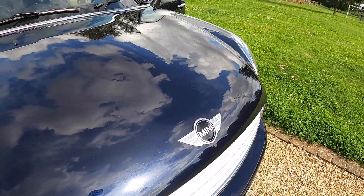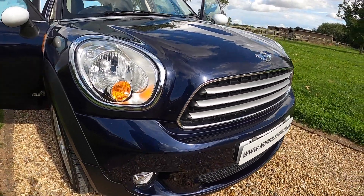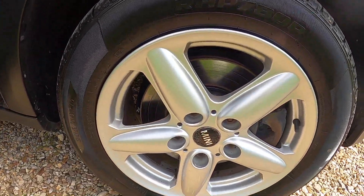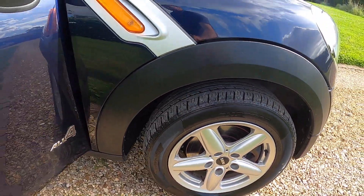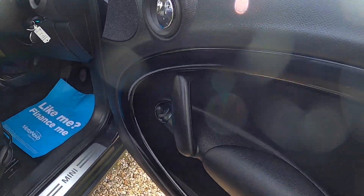It comes with the pepper pack, so it's got the front fog lights and the 16 inch alloy wheels. Inside it's got the piano black interior trim and electric wing mirrors.